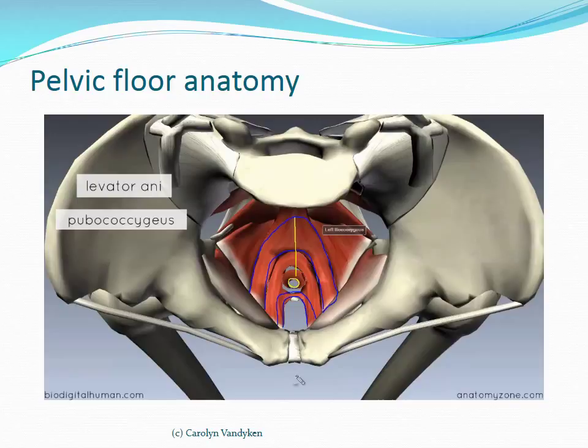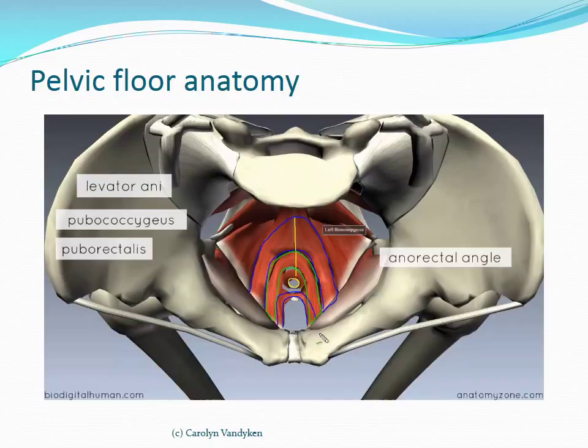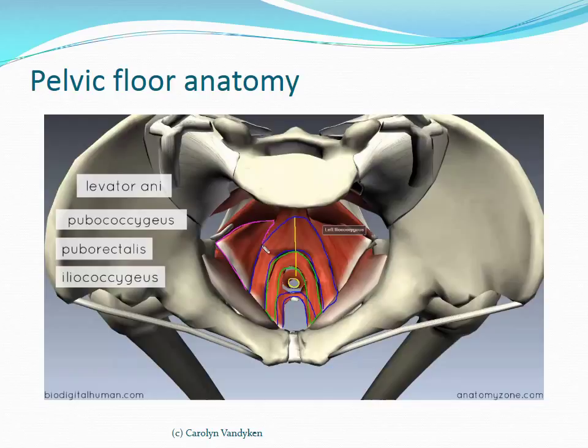The puborectalis forms a sling around the anorectal junction — these are the intermediate fibers of the levator ani, originating on the pubis and maintaining an anorectal angle of approximately 90 degrees which closes off the anal canal. The posterior fibers are the iliococcygeus muscles, outlined here. Those are the three collections of fibers which make up the levator ani muscle, which forms the bulk of the pelvic diaphragm.